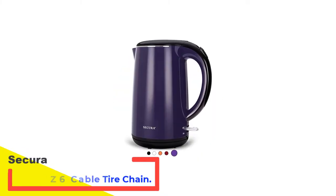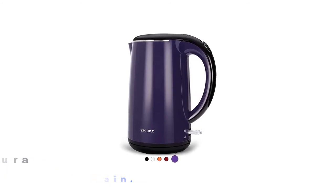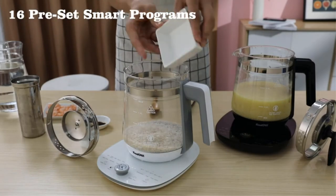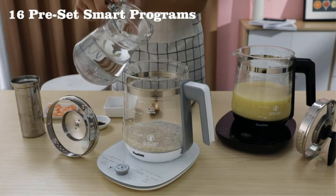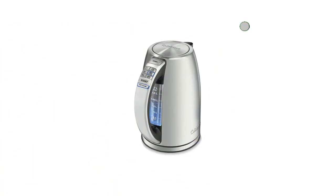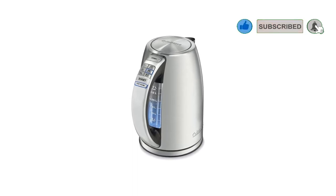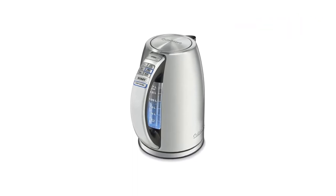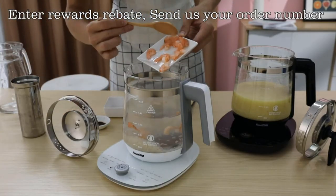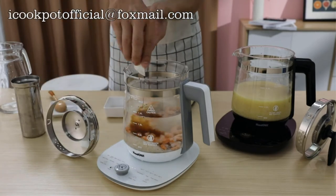Number 5: Secura SWK-1701DP. 'I have searched far and wide over the years for the holy grail of electric kettles — a 100% all-stainless steel interior,' writes one reviewer. This excitement at the Secura's lack of plastic is repeated throughout the ratings: 'I always wanted to get one with insides being all metal, however, I could never find one. Until now. This kettle has it.'